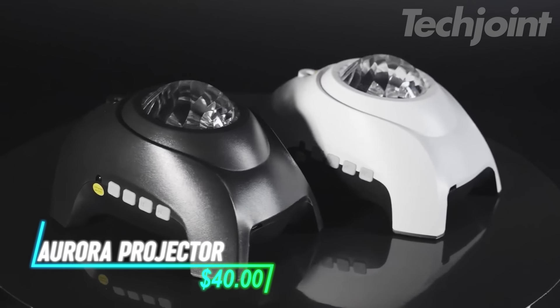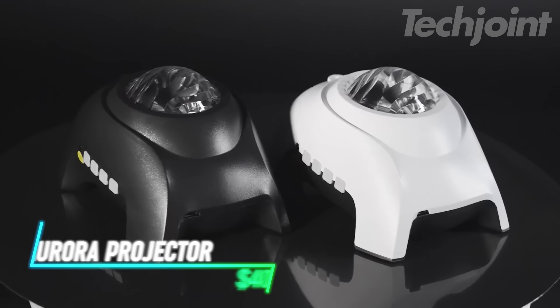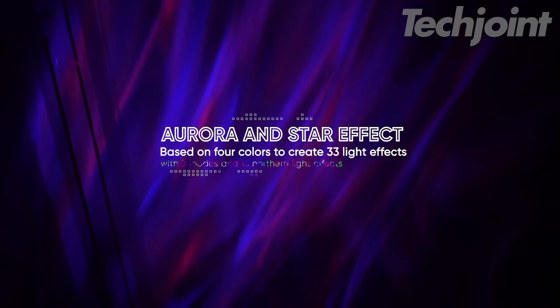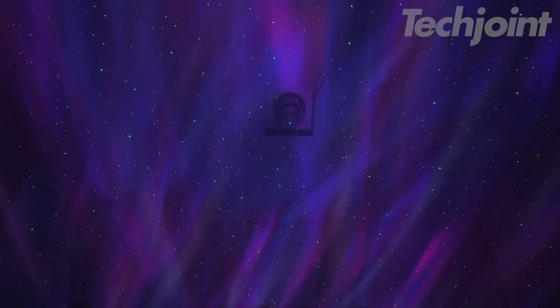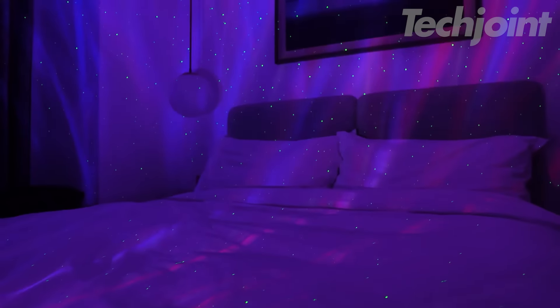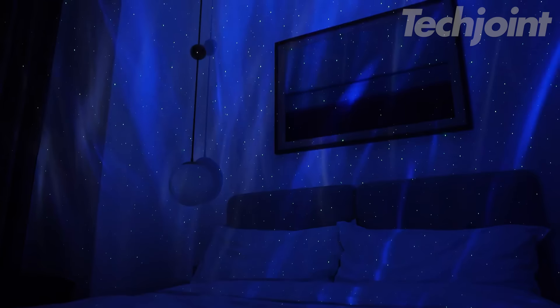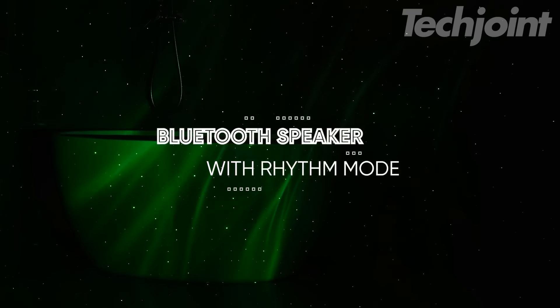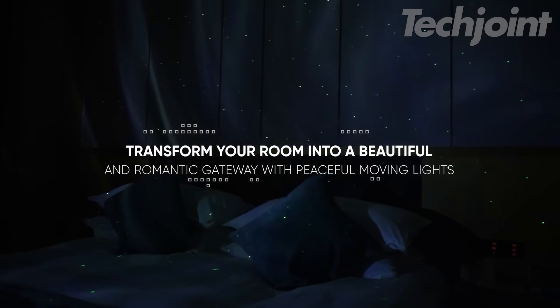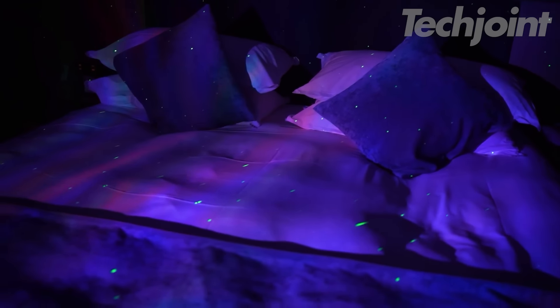This aurora projector transforms your space into a mesmerizing galaxy, creating a relaxing and captivating ambiance. Enjoy the beauty of the aurora borealis and a starry night sky right in your home. With multiple light effects, colors, and adjustable brightness, you can customize the projection to your liking. This projector also functions as a Bluetooth speaker and white noise machine, playing your favorite music or soothing nature sounds to promote relaxation and sleep.